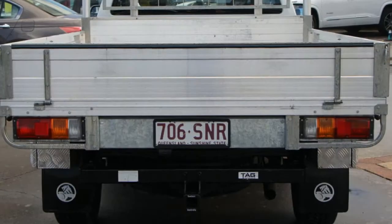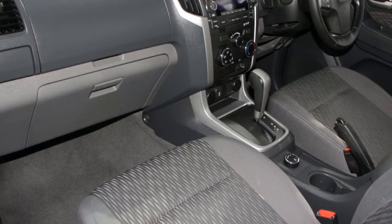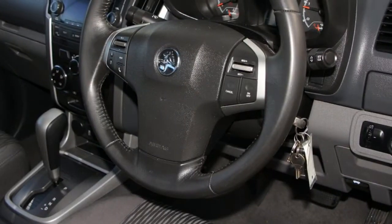The attractive white exterior is complemented by its stylish interior. This vehicle has all the features you could dream of.